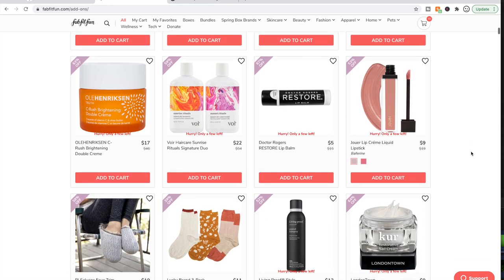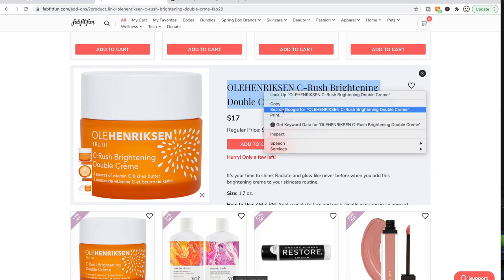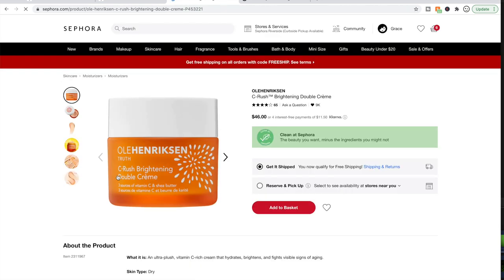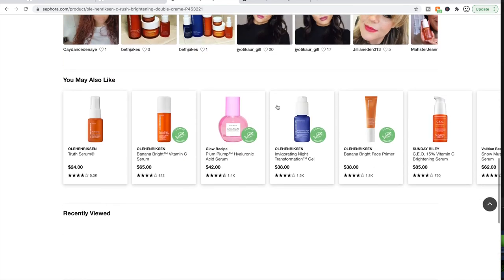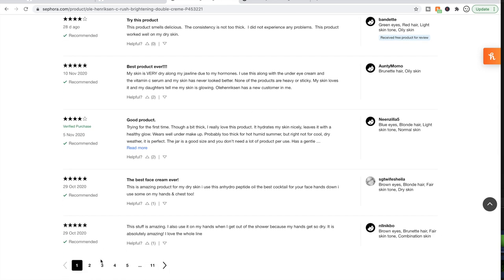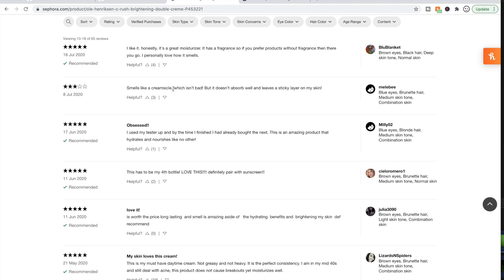I'm old and boring — well, not that old, but boring. People are saying really good things about this and it has four solid stars with 65 reviews on Sephora. All of these are four and five star reviews. Oh — it smells like creamsicle. This person says it left a sticky layer, but that's the one three-star review out of the rest being four and five stars. I don't do creamsicle scents in my lotions, so that helps me decide I don't want to try it.